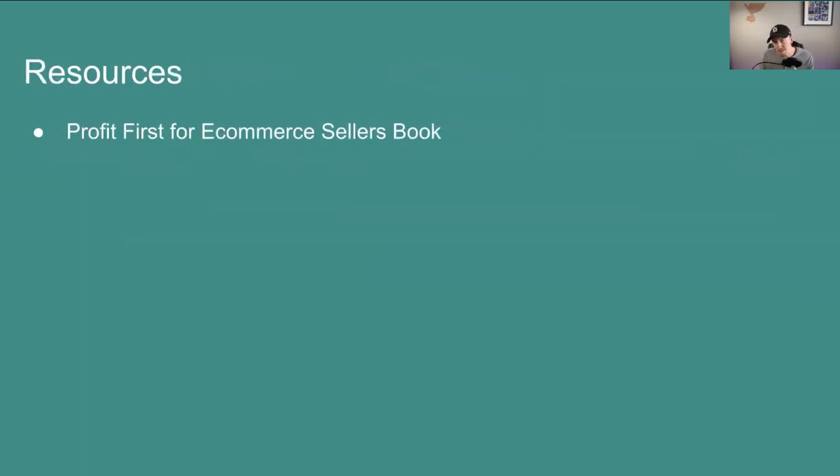As a resource, I'd recommend Profit First for E-Commerce Sellers if you're just doing e-commerce. If you want the original book, it's called Profit First, written by Mike Michalowicz. Profit First for E-Commerce Sellers was written by someone with more e-commerce experience who worked with Mike from the original book to create this e-commerce-specific version.